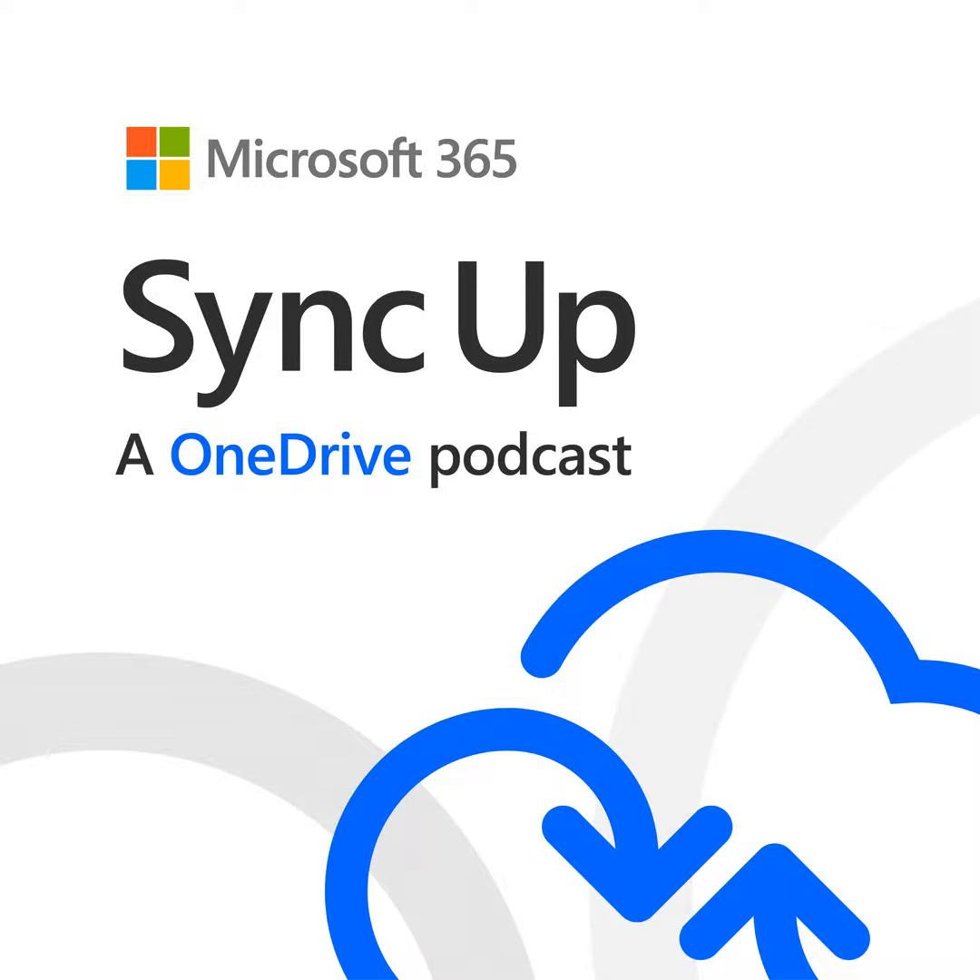Welcome to SyncUp, a show about OneDrive, the intelligent files app for Microsoft 365. We are your hosts, Ankita Kirti and Jason Moore. This show will take you behind the scenes of OneDrive, shedding light on how OneDrive connects you to all your files in Microsoft 365, so you can share and work together from anywhere while protecting your work from accidental loss and malicious attacks. Today we have Gaia Karini and Drew Madelang to talk about large-scale deployments of OneDrive.